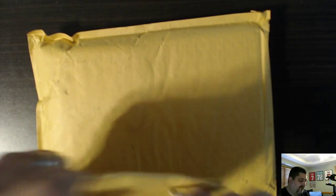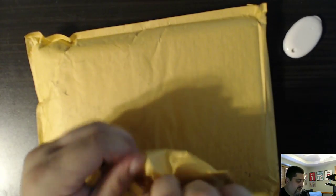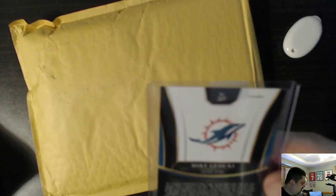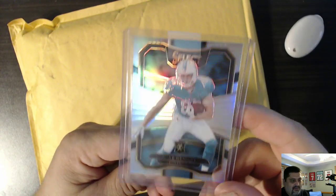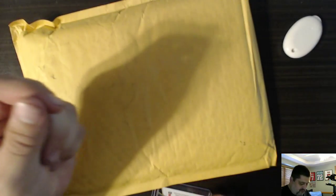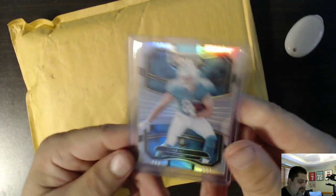First, the Panini package. Redemption of some sort, I would assume. And it is a Rookie X card - Matt Gusecki. I don't recall... I don't know why I'm getting this. Maybe it might be a replacement for a damaged card. I bet that's what it is. Matt Gusecki - as I say damaged card, I drop it. 2017 Panini Select Football.